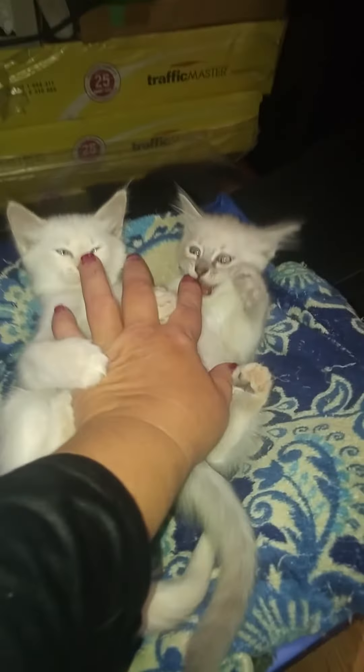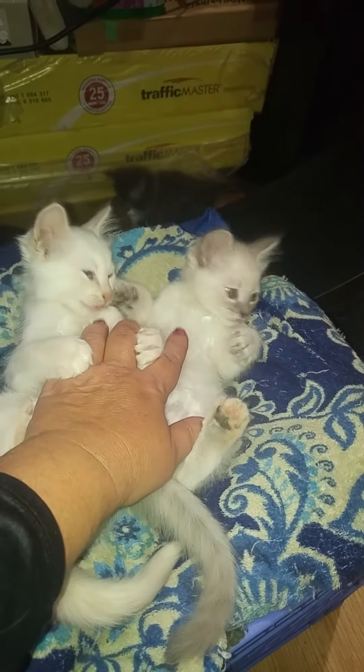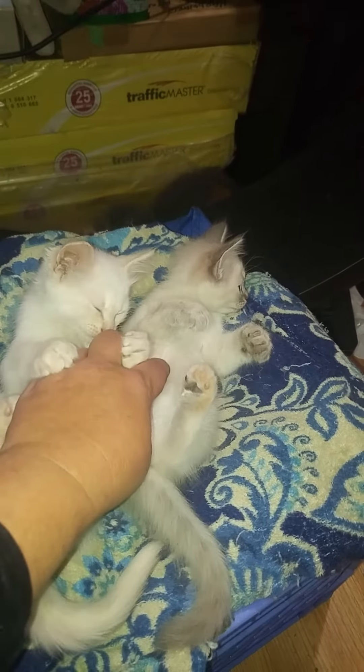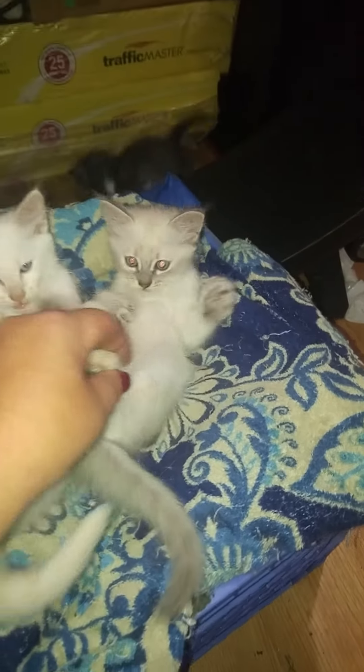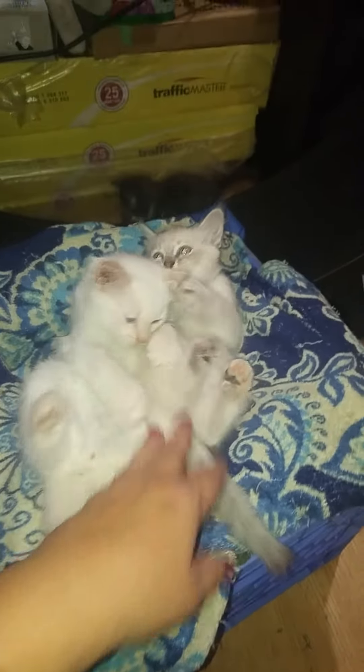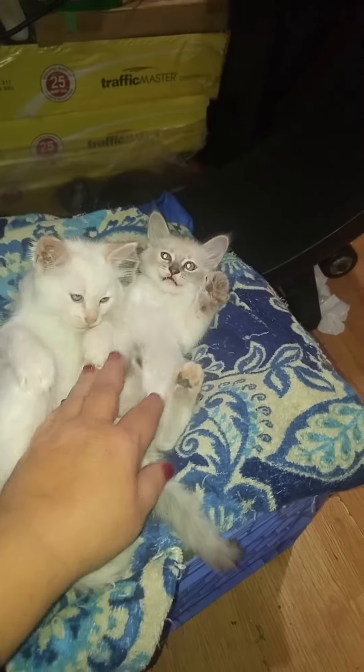Look at them when they bite you, they don't even hurt you. And you can tell their size by my hand. They have been kitty litter trained since they are three weeks old. They have been dewormed twice, and are already treated with Advantage.